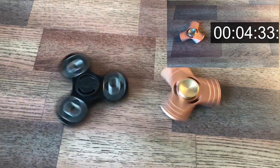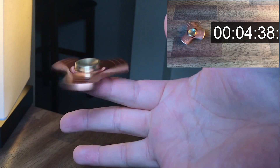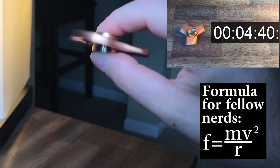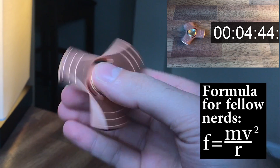Fidget spinners work on the same principle. Instead of distracting your floating attention by clicking or moving something on the cube, you distract it with things like spin time, white noise from the sound of the ball bearing spinning, bouncing it on your finger, or the centripetal force — the torque you feel when the spinner is in motion and you move it around. Basically, it feels heavier or lighter in your hand depending on how you're moving it while it's spinning.